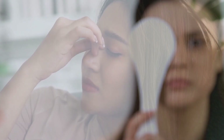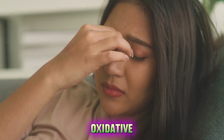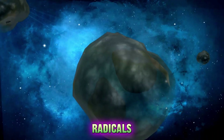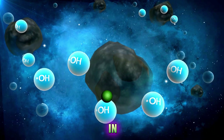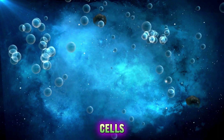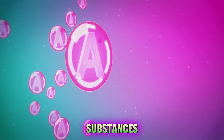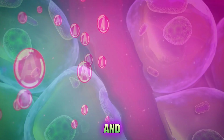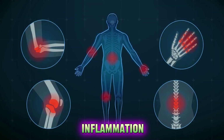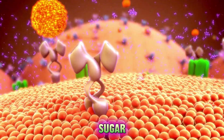One of the factors that contributes to diabetes and its complications is oxidative stress. This is a state of imbalance between free radicals and antioxidants in the body. Free radicals are unstable molecules that can damage cells and tissues, while antioxidants are substances that can neutralize them and protect the body from harm. Oxidative stress can increase inflammation, impair insulin sensitivity and worsen blood sugar control.